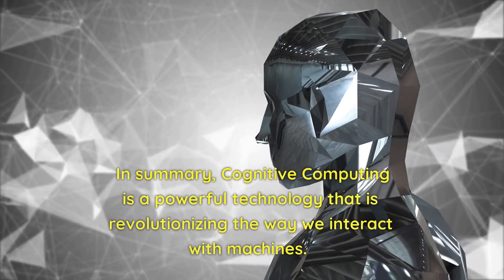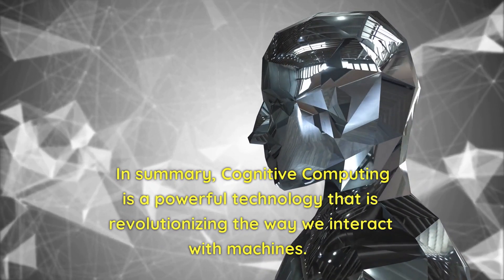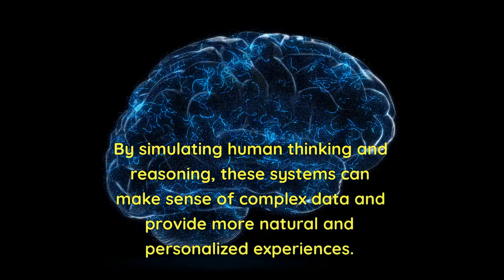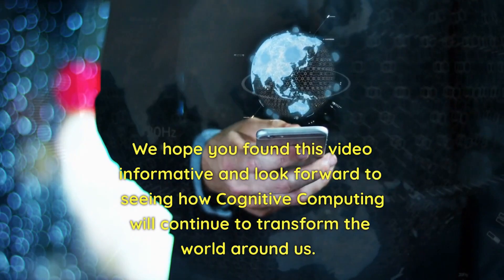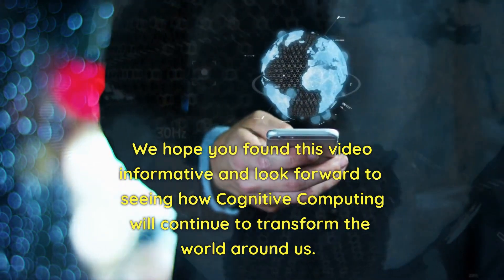In summary, cognitive computing is a powerful technology that is revolutionizing the way we interact with machines. By simulating human thinking and reasoning, these systems can make sense of complex data and provide more natural and personalized experiences. We hope you found this video informative and look forward to seeing how cognitive computing will continue to transform the world around us.